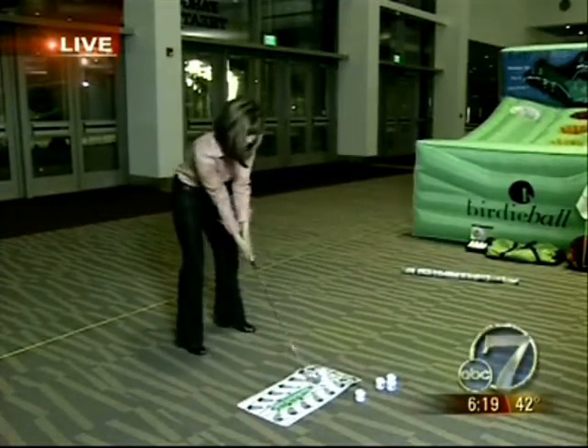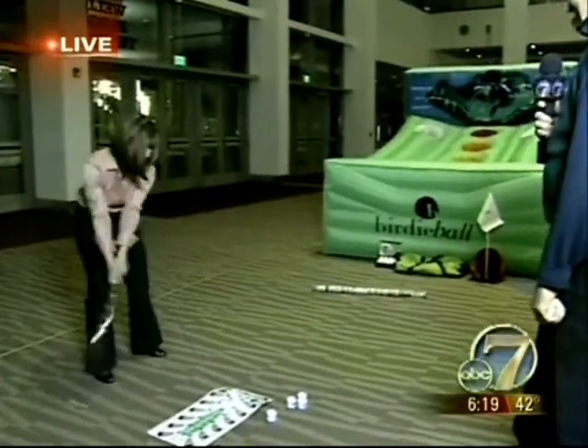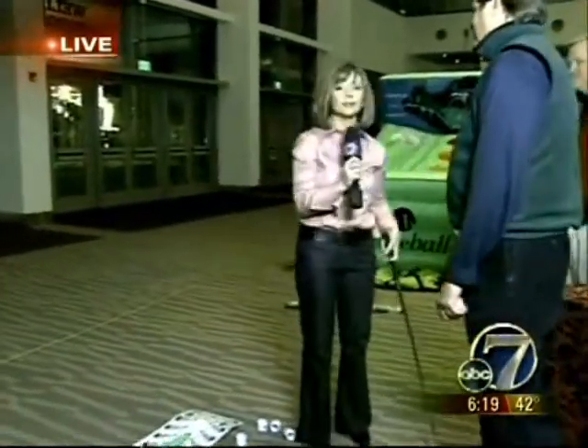That would be a shank. Oh, here we go. All right — dunk! Beautiful. Tiger Woods should be worried. At least I think so. Absolutely.